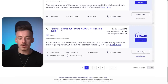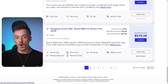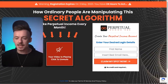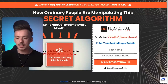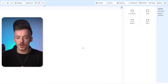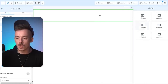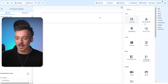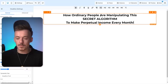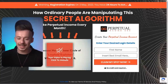The product I'm going to go for is Perpetual Income 365. Open up the sales page of the product and copy the headline we're going to use: 'How ordinary people are manipulating the secret algorithm to make perpetual income every single month.' Copy that, then go back to HighLevel, select full width, add a row with one column, and add a text element — go with the headline and paste the entire text there.